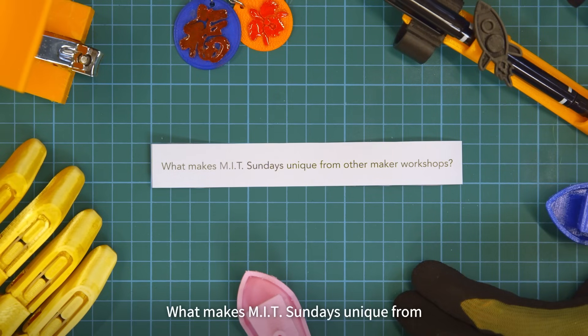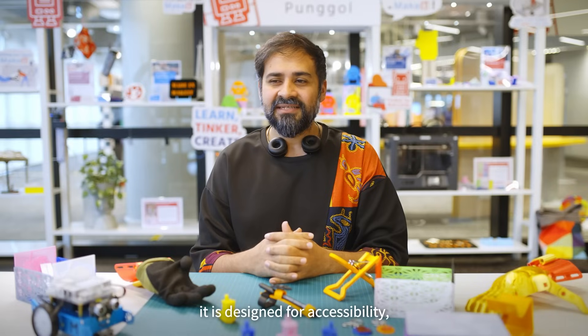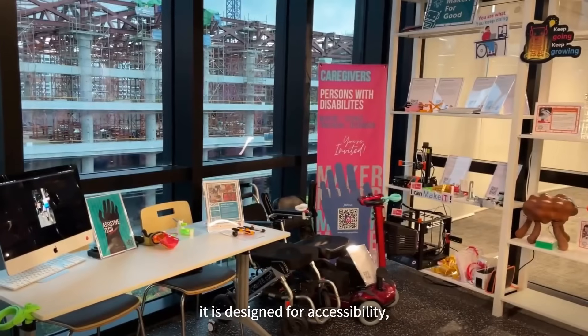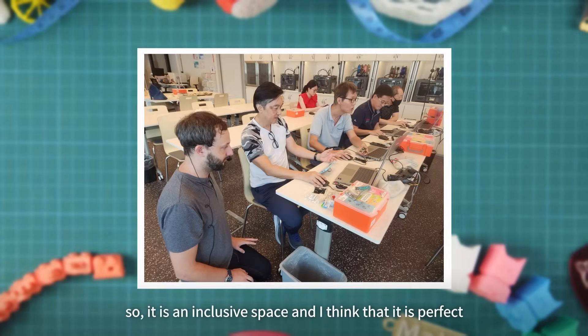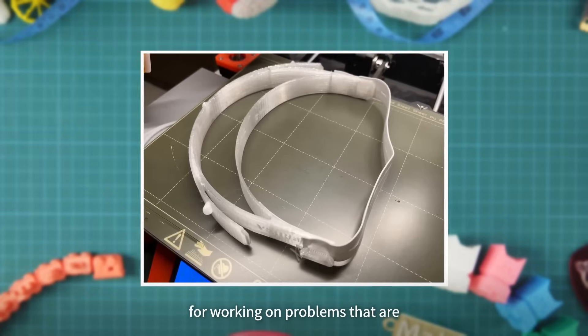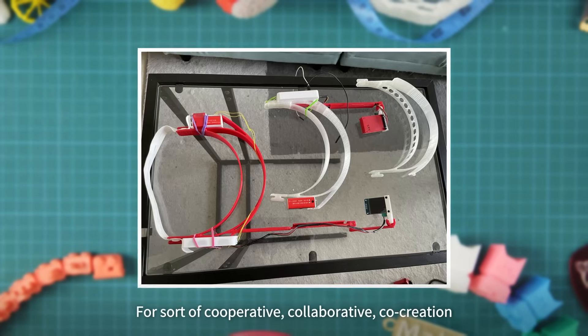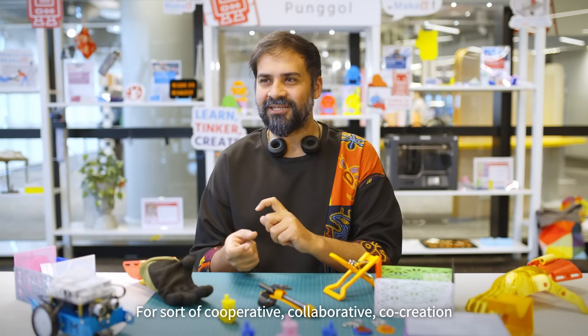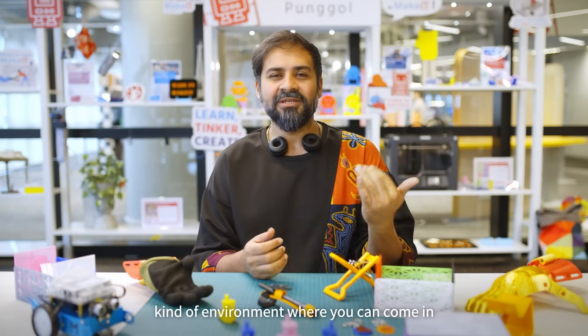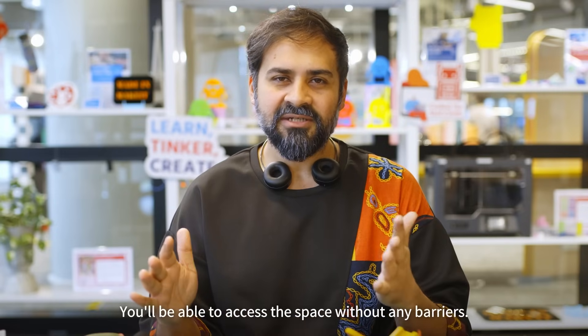What makes MIT Sundays unique from other maker workshops? The fact that it is at Make It at Bongo, at this beautiful new library — it is designed for accessibility, so it is an inclusive space. I think it is perfect for working on problems that are expressed by persons with disabilities, in a cooperative, collaborative, co-creation kind of environment, where you can come in if you are a person with disabilities and access the space without any barriers.